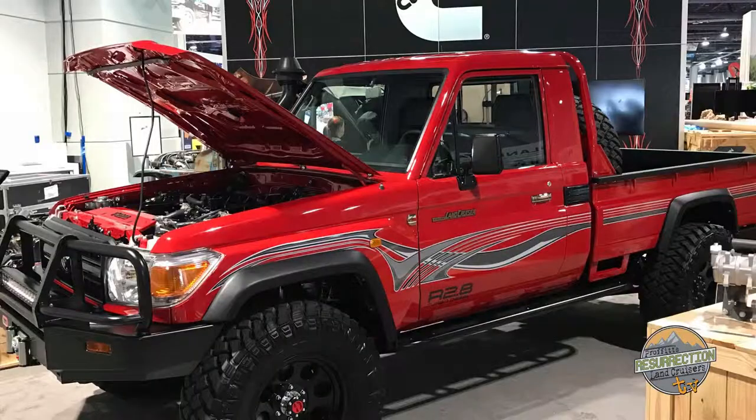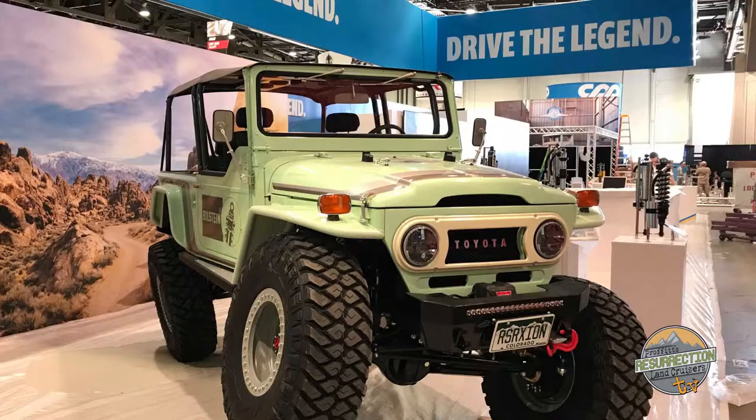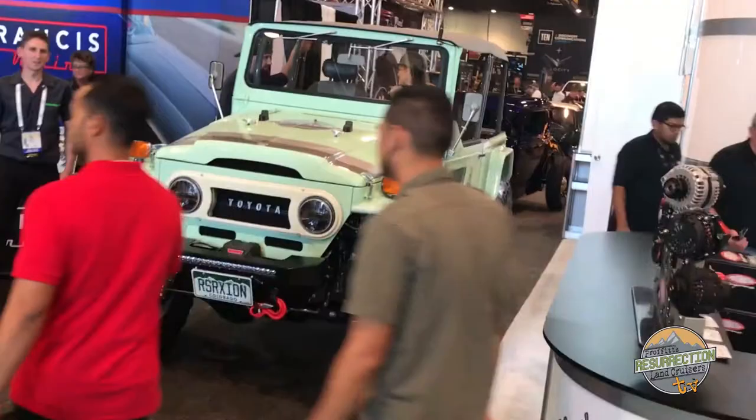Hi, I'm Jeremiah Proffitt. And I'm Shander Proffitt. Welcome to the 22nd episode of Proffitt's Resurrection Land Cruisers TV. This episode we're going to talk about pre-SEMA 2018. Last year we went to SEMA with Cummins and Bilstein. We had two vehicles. This year we're taking five vehicles.